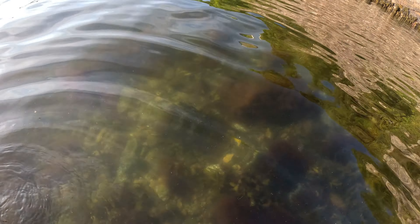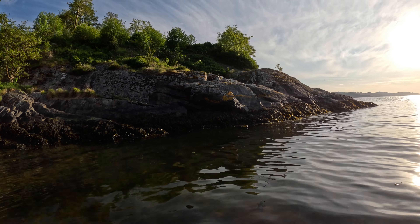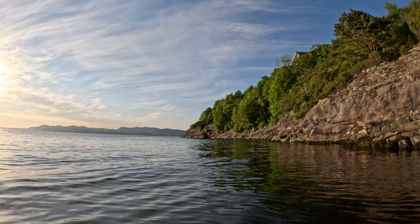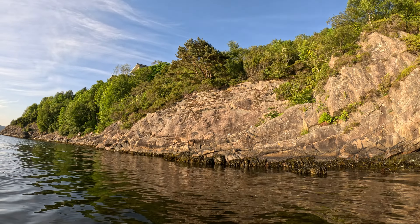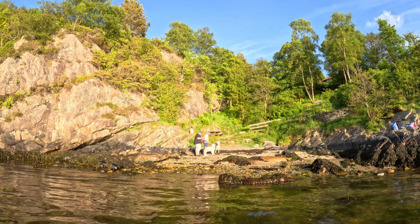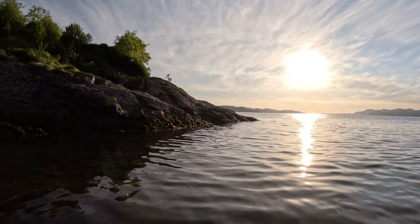There are rocks on the bottom, on the rocky side there by the platform. And that's the tiny beach over there. So yeah, this is Tope Sanden and we are ready for a swim.